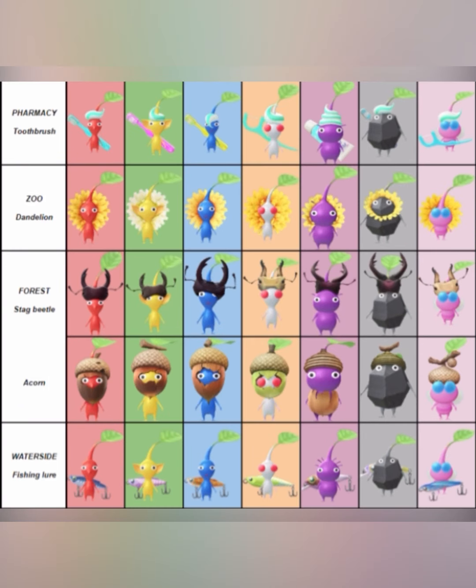Here is the second slide. In the first row, we have the pharmacy decor Pikmin — they are all toothbrushes. Then we have the zoo decor Pikmin, and they are all dandelions. Next up, we have the forest decor Pikmin, and they can be both a stag beetle and an acorn, so you can get both from the forest. And then in that last row, we have the waterslide decor Pikmin — I'm assuming from a water park — and they are fishing lures.